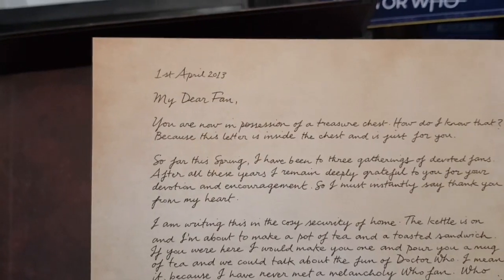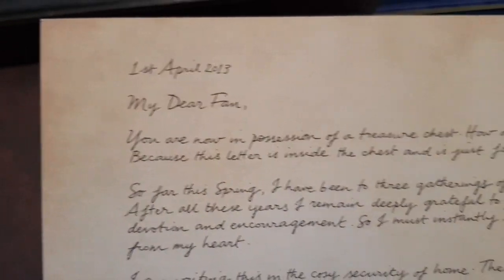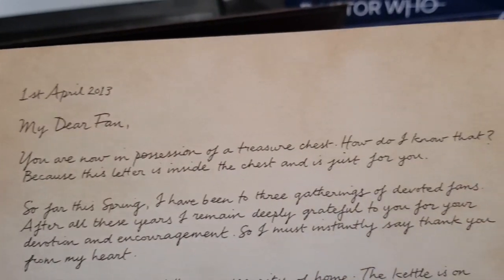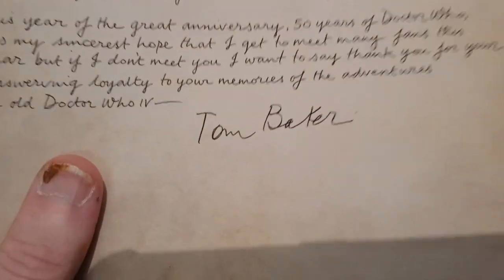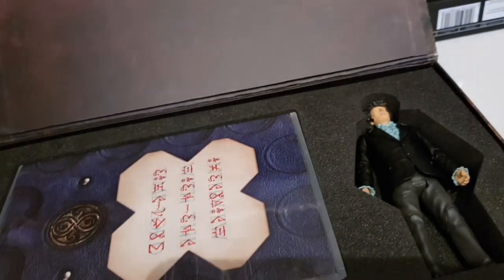Then you get a letter from Tom Baker, dated 1st of April 2013. It starts off: 'My dear fan, you are now in possession of a treasure chest.' It doesn't really tell you a lot, just a few things about when he was doing it. It's a pre-signed sheet, but you could get Tom Baker to sign it again if you wanted.